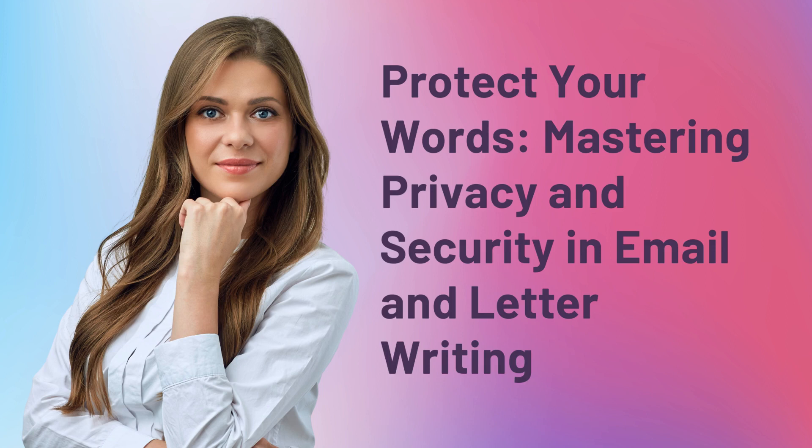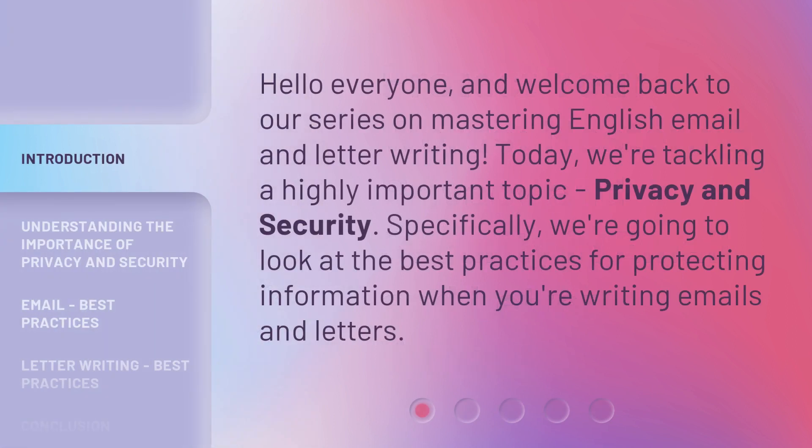Protect Your Words: Mastering Privacy and Security in Email and Letter Writing. Hello everyone, and welcome back to our series on Mastering English Email and Letter Writing. Today, we're tackling a highly important topic — privacy and security. Specifically, we're going to look at the best practices for protecting information when you're writing emails and letters.